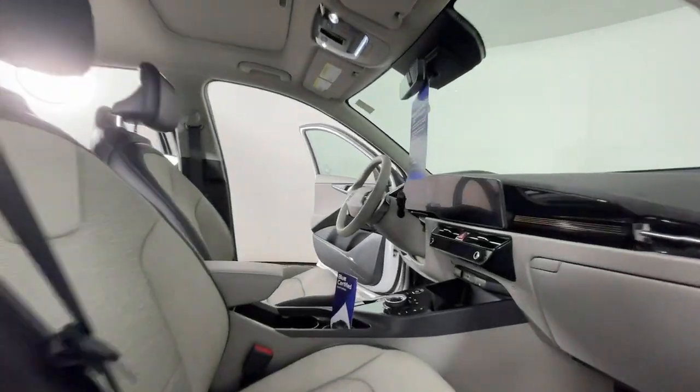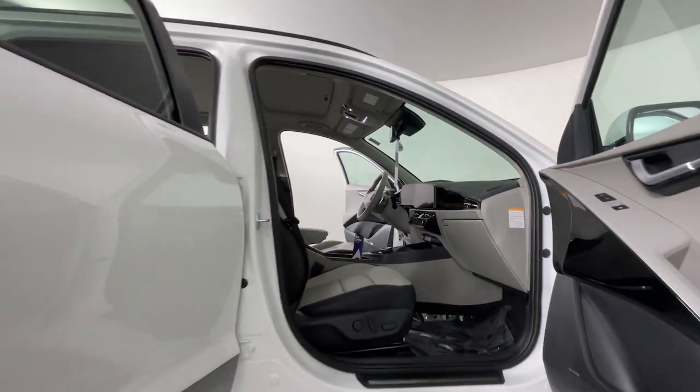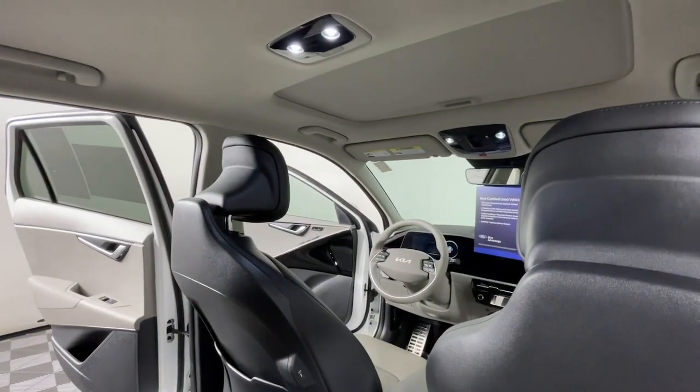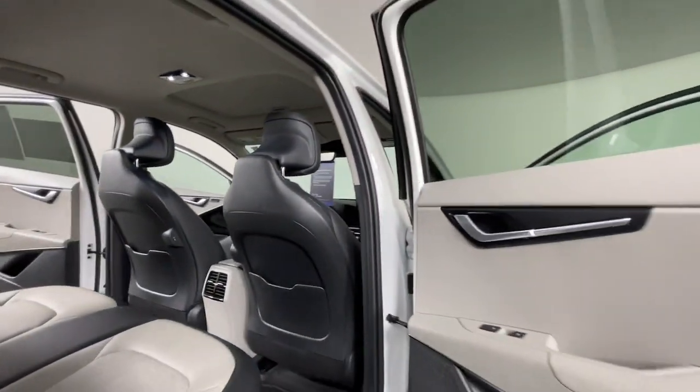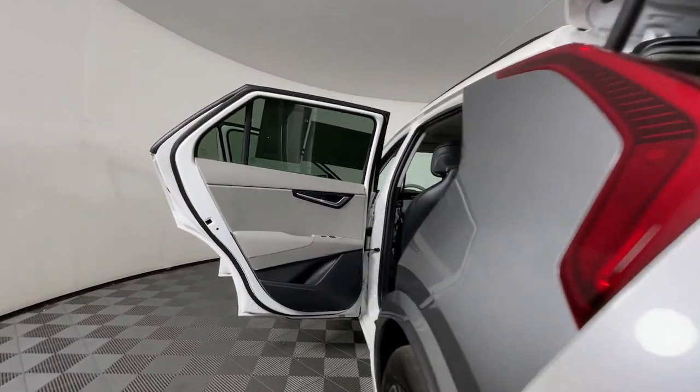These are just some of the great options this vehicle comes with: heated steering wheel, pre-collision system, lane departure warning, keyless entry, navigation system, sunroof/moonroof, backup camera, premium sound system, fog lamps, and power liftgate.